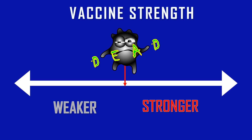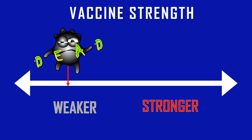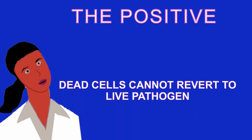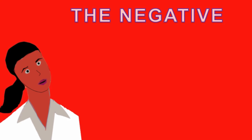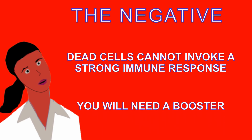Inactivated vaccines are among the weaker ones. While they do engage the innate immune system because they retain PAMPs, they do not engage the adaptive immune system as well because the organism is dead, and therefore the immune system does not mount as great a fight. The positive is that dead cells cannot revert to live pathogen, so the risk of infection is minimal. The negative is that because these cells are dead, they don't invoke a strong immune response, so a booster shot will be needed.